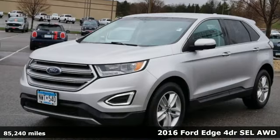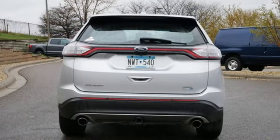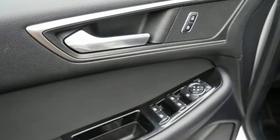It boasts an impressive list of features like these: EcoBoost engine, dual-zone climate control, Bluetooth wireless audio streaming, rear parking sensors, and manual tilting steering column.